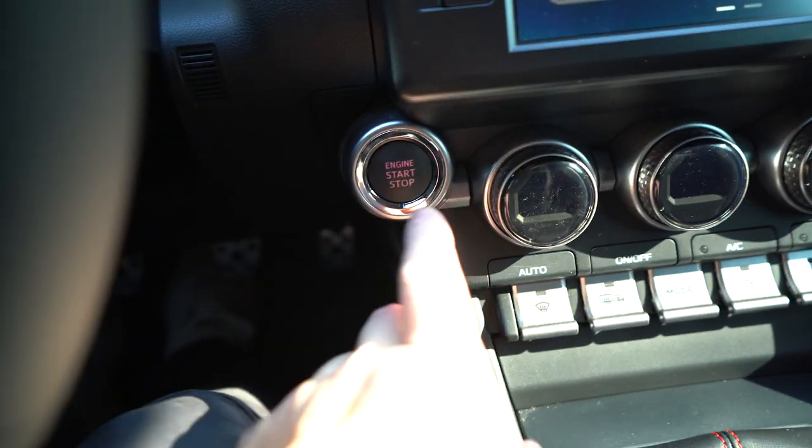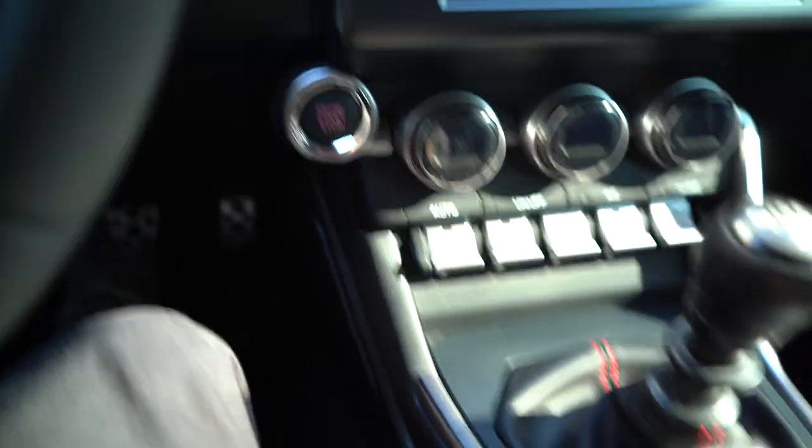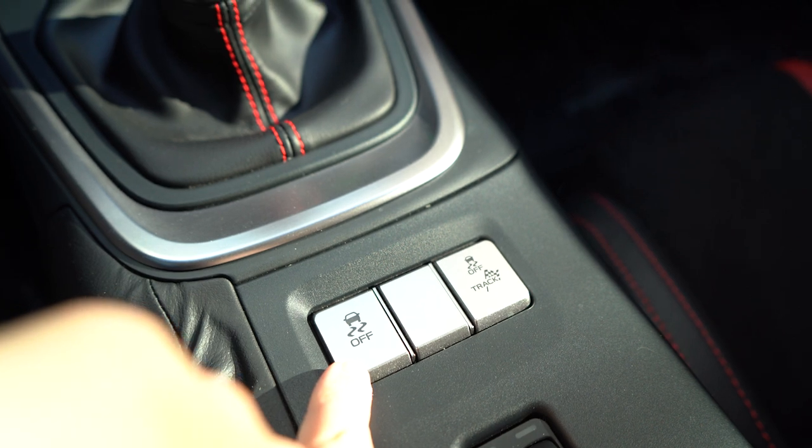The second thing that really bothers me about this car is the hill assist. It's useful in certain situations but I don't want it every day — I'm used to more raw, older cars. If you guys want to keep it, you're more than welcome to, but let me show you how to turn it off. To remove the hill assist, turn on the car fully and the e-brake has to go up.